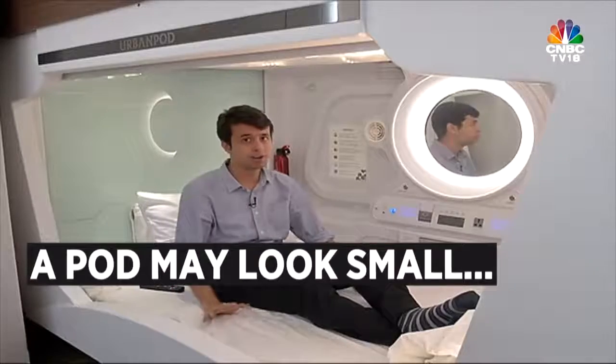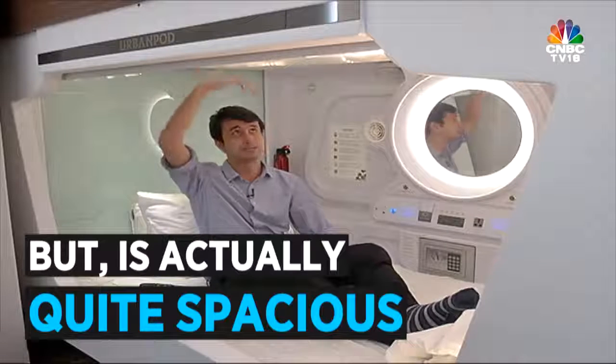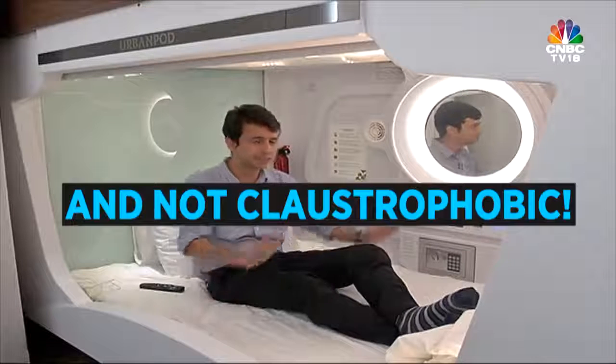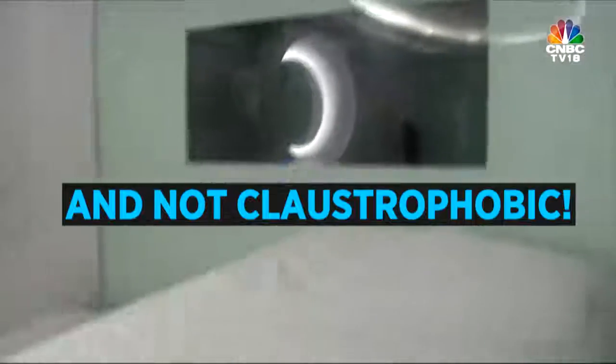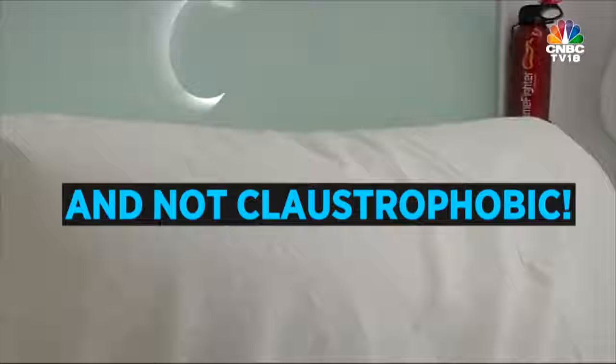I'm sitting in my pod right now and I must say it's a lot less claustrophobic than I thought it would be. There's a lot of head space — my head is nowhere near the top. In fact, I'm feeling kind of short right now. There is also plenty of leg space. I'm about 5 feet 10 to 5 feet 11, so I think if you're up to 6 feet 4 inches you should not have a problem with this space.